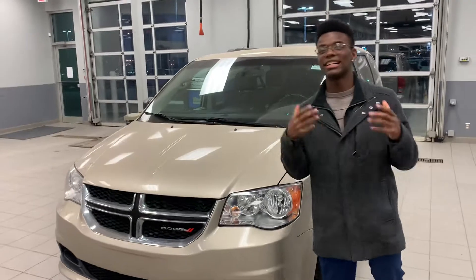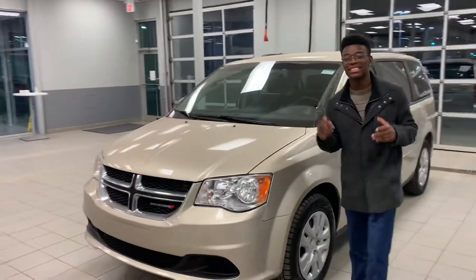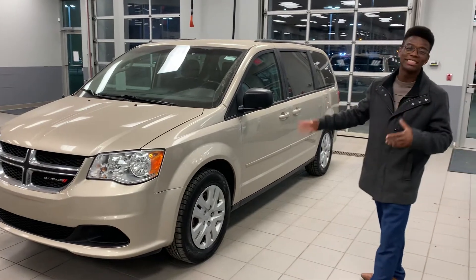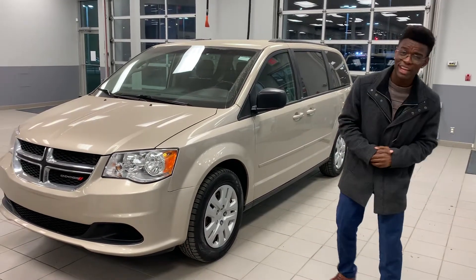Starting underneath the hood, you get the nice powerful 3.6-liter six-cylinder engine. That's going to be perfect for hauling anything you need to shove inside this van, and it's also going to be fairly fuel efficient.